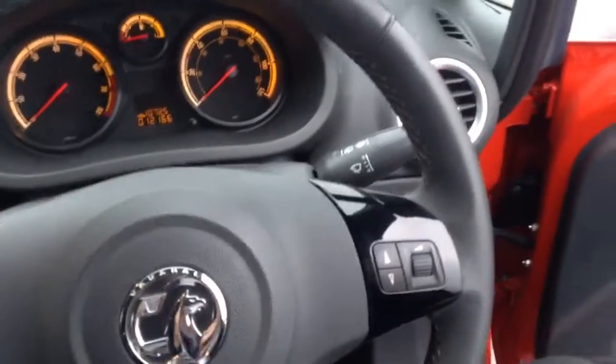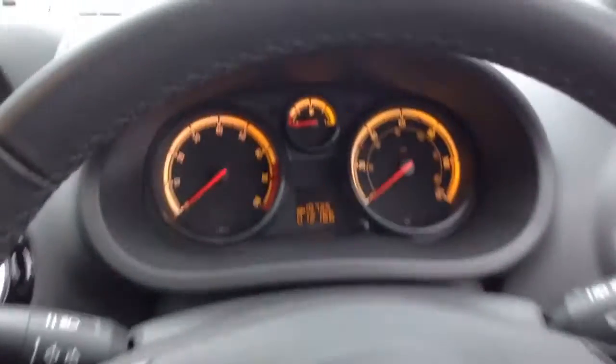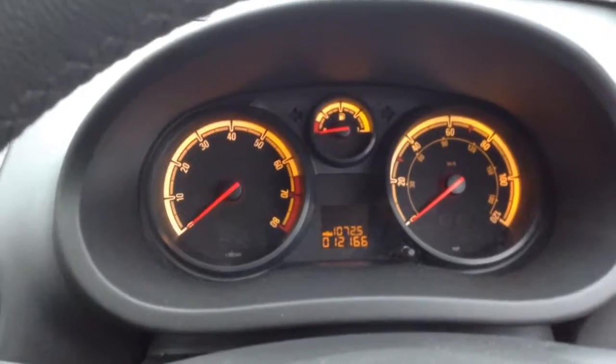You've also got the controls there for your hands free and everything. There's the mileage: 12,166.